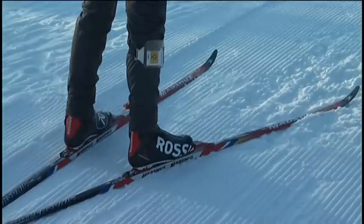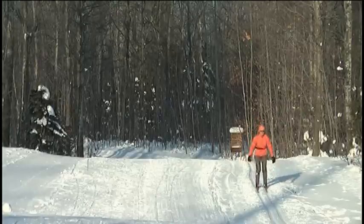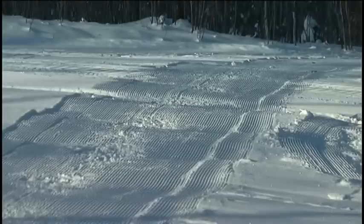We're blessed, especially this year, to have such good skiing. We went from mountain biking to the very next day really mid-season conditions. So we have tremendous skiing on the trail.